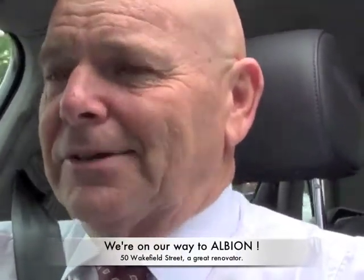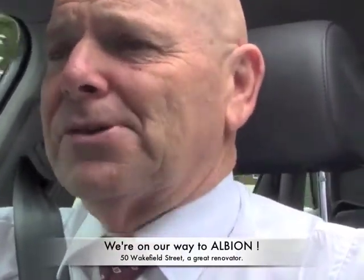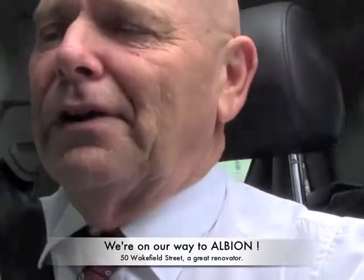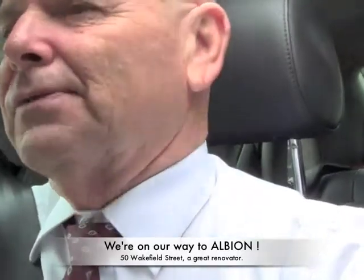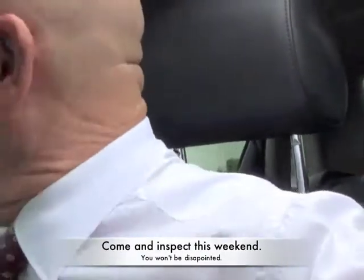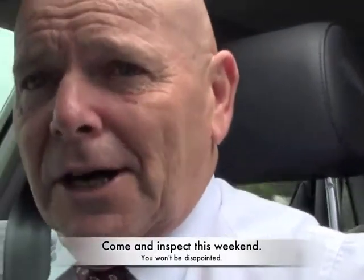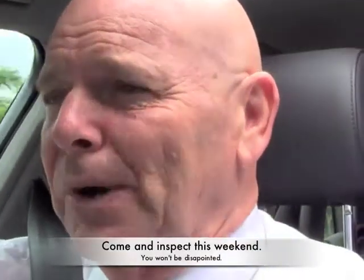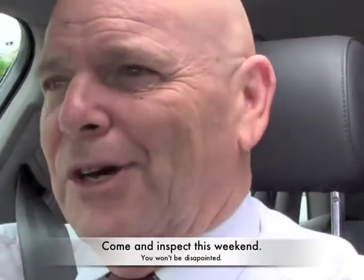I'm Ian Thomason and I'm just on the way now to a new listing that we've got at 50 Wakefield Street at Albion. It's a renovator and a great house for someone who has got the inkling to pick up a hammer and do a little bit of work, change the front veranda and turn it back into a beautiful little cottage. So come with me now and I'm just about to show you through.